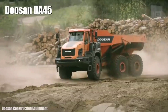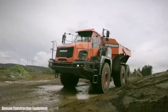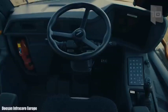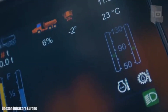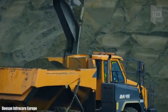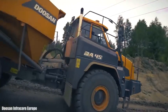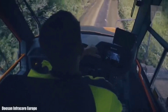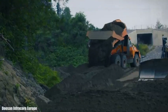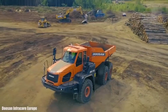Number 8: Doosan DA-45. It is a truck manufactured in South Korea, designed to achieve the best productivity in different working conditions. It measures 34.4 feet (10.5 meters) in length by 12.4 feet (3.8 meters) in height and weighs 30 tons. It has an engine with 500 horsepower and can reach a maximum speed of 34 miles (55 km/h). It has a spacious cabin equipped with ergonomic controls and monitors. It can carry a load of 41 tons, 918 cubic feet (26 cubic meters), and has a fuel tank with 132 gallons (500 liters) of capacity. It has an automatic leveling system and rollover protection system.